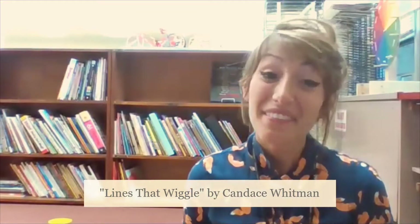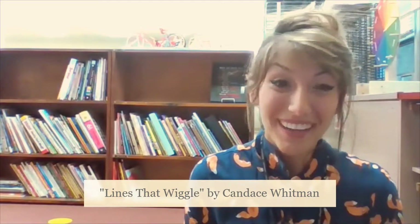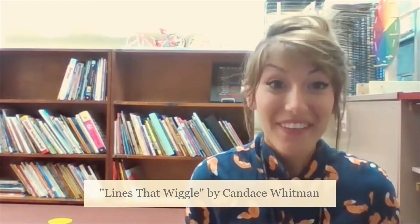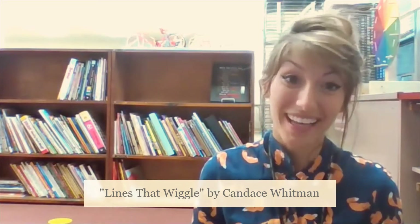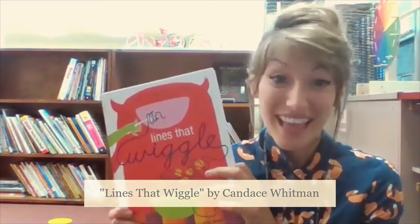Hello my artists! I have a very exciting book for you today. We are learning about fantastic, wonderful lines. I'm going to read you the book, Lines That Wiggle. I love this book. See how many ways we can use lines.